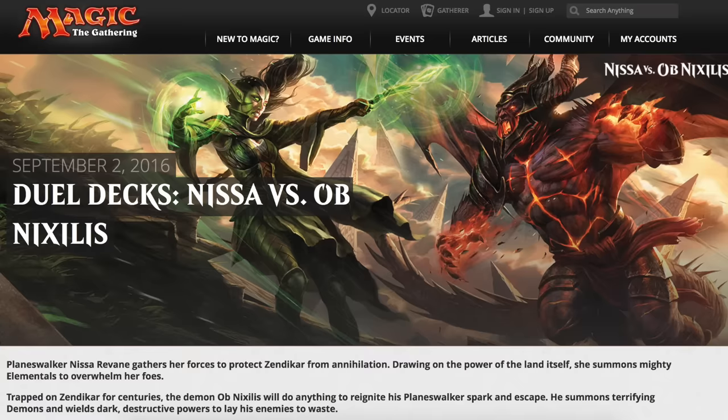Today we're going to talk about a new dual deck coming out in September — Nissa versus Ob Nixilis. This is a pretty good dual deck. Looking at the prices: the non-foil Ob Nixilis is about eight bucks, and the non-foil Nissa is around fifteen dollars.